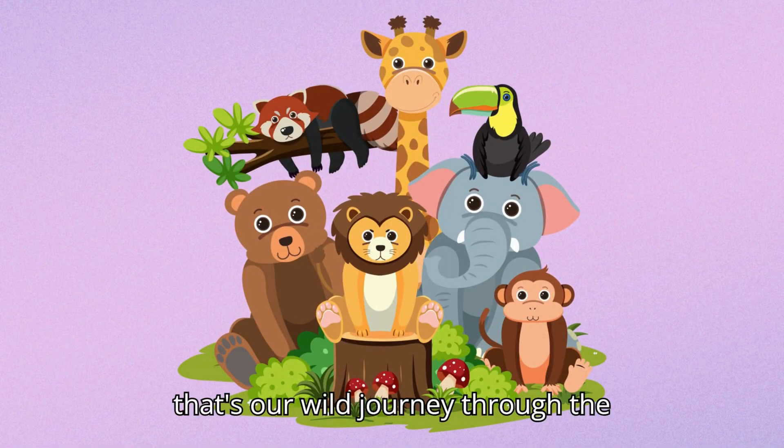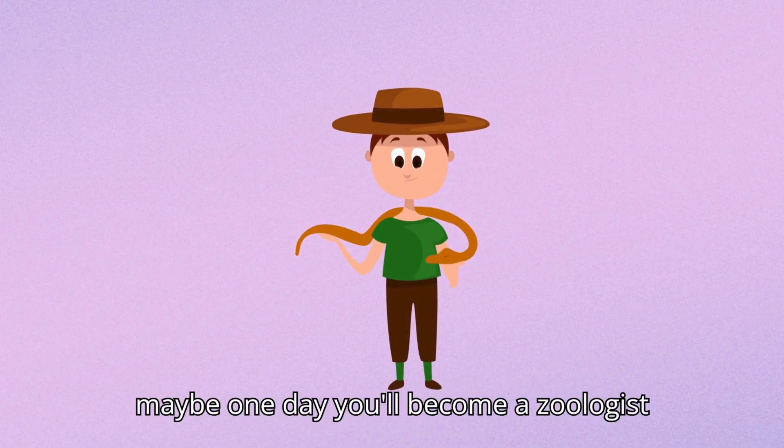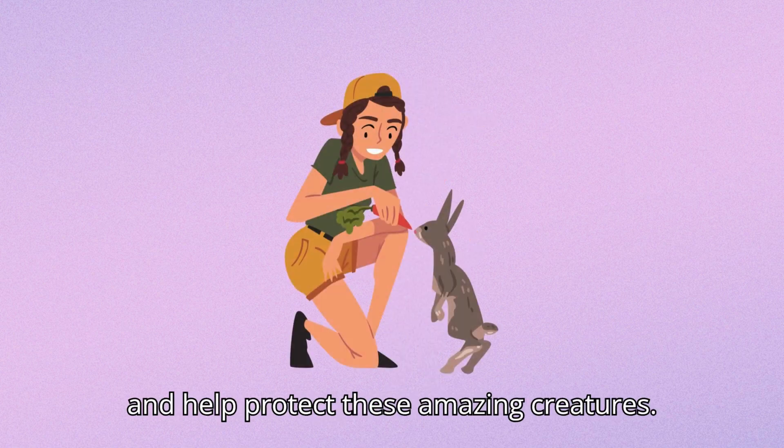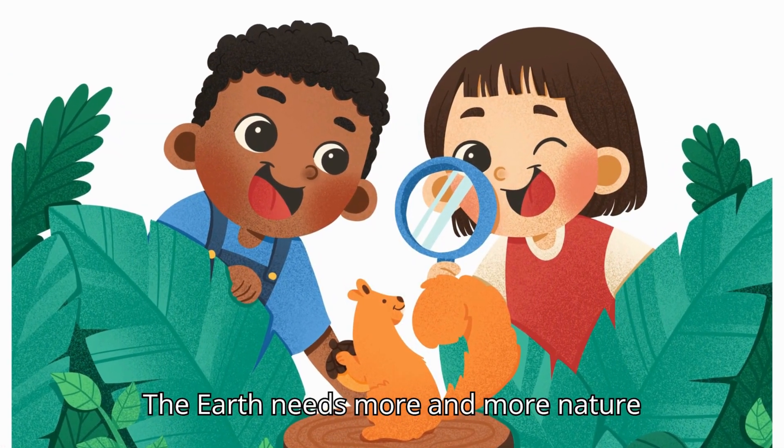And that's our wild journey through the animal kingdom. Each animal is unique and special in its own way. Who knows, maybe one day you'll become a zoologist and help protect these amazing creatures. The earth needs more and more nature lovers.